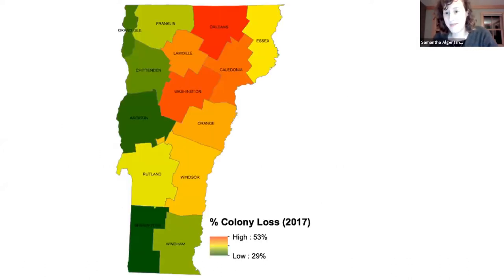Another really interesting outcome was colony losses across the state, shown by county — like a heat map where reddish orange indicates higher losses and darker green indicates lower losses. We found a really interesting pattern with higher losses up in the Northeast Kingdom, as high as 53% colony losses. Even if you take out all the commercial beekeepers from the Champlain Valley out of the dataset, the pattern still holds. This tells us we need more research to understand these patterns across our little state of Vermont.